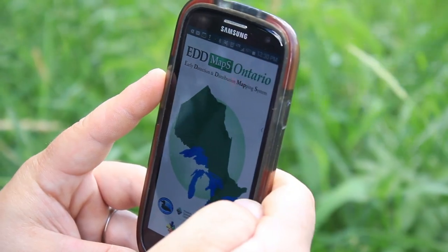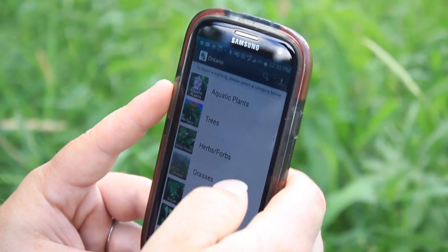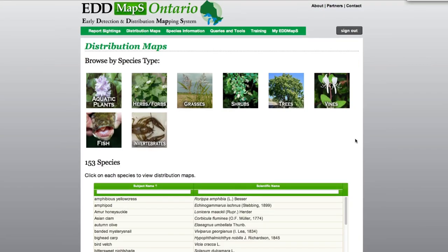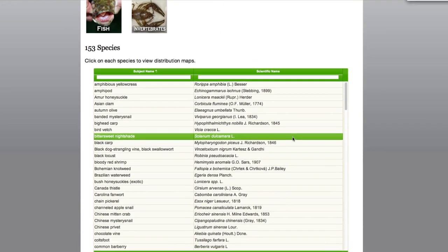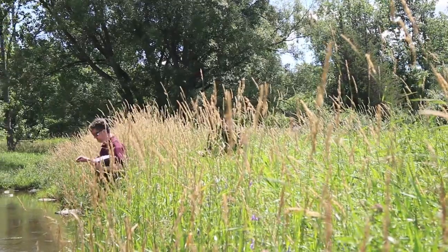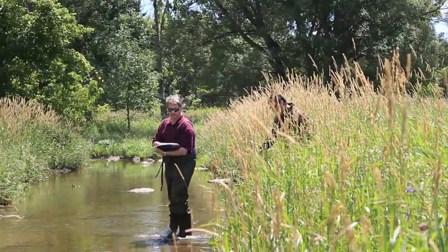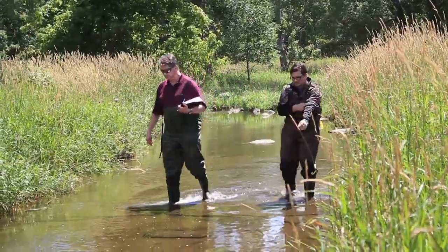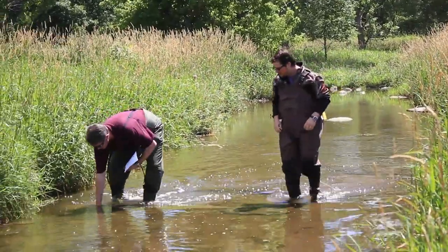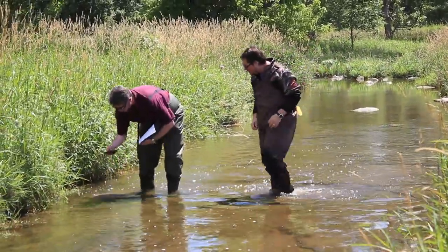If there is only one invasive species observed on site, you may consider using the mobile app EDMaps Ontario. You would use this module whenever you visit a site to apply any other OSAP module. What will vary is the amount of time spent looking for a particular species of interest. For example, a suspected range expansion in an area might be a justification for spending extra time to conduct a targeted survey to look for that species.